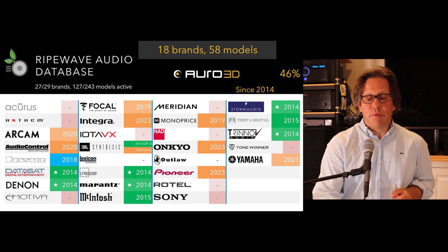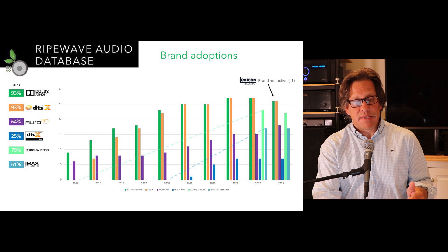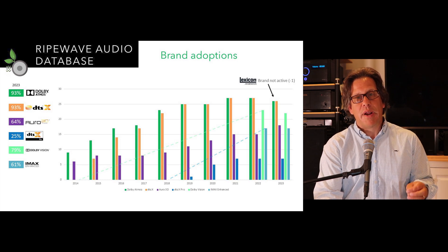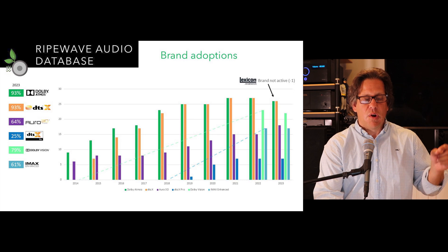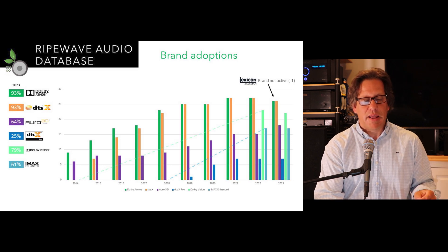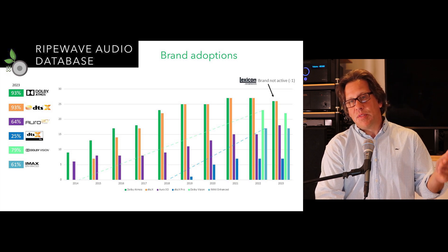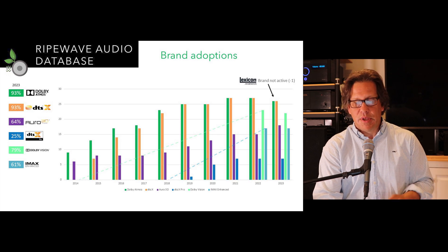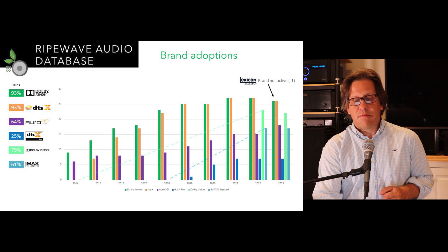Looking at this as a brand adoption graph: 93% of brands support Dolby Atmos and DTS-X today. 64% of brands support Auro 3D in some way, but only 25% support DTS-X Pro. Dolby Vision has 79% of brands, and IMAX Enhanced only 61%. These numbers ticked down slightly this year because we removed Lexicon and its models as no longer active, taking one away from each of those columns.